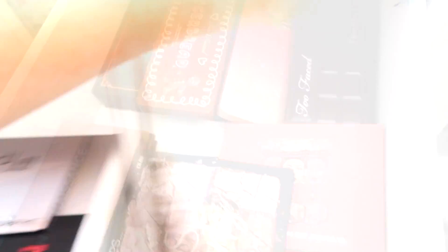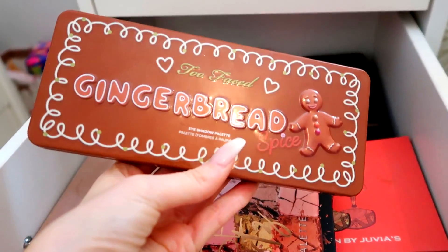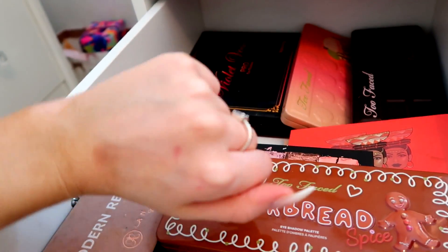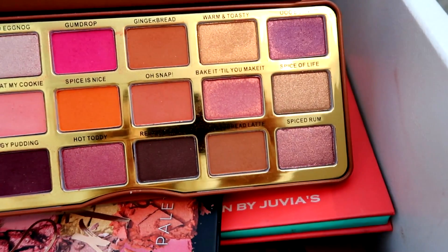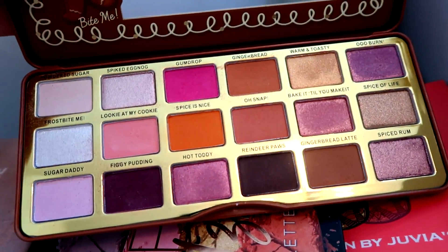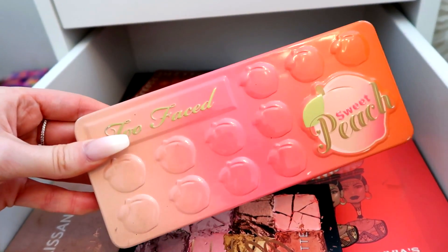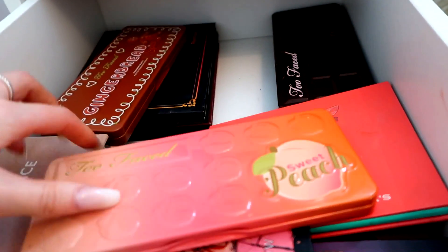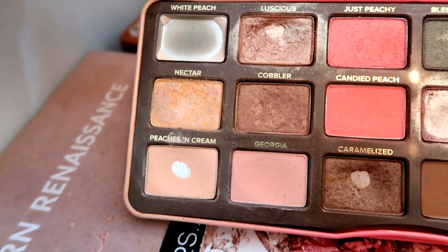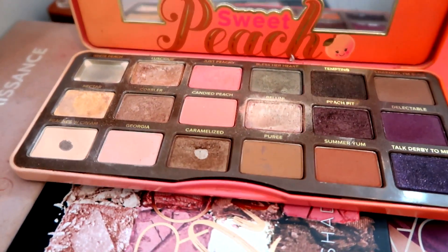In this drawer we've got a lot of Too Faced palettes. The Gingerbread Spice is my most recent — the packaging is so cute with beautiful pink and orange shades. The Peach palette, which back in 2016 was all I used for about a solid six months — it smells amazing and looks cute, and it's very well loved especially the White Peach shade. Then Bellini and the Peaches and Cream Caramelized — I used to love doing a halo eye with that.